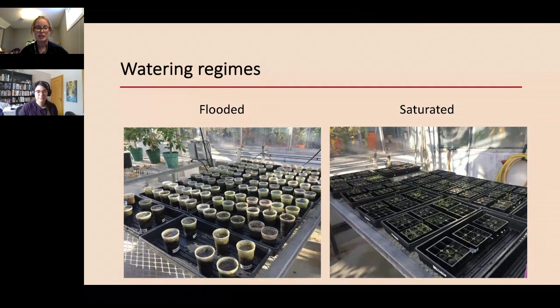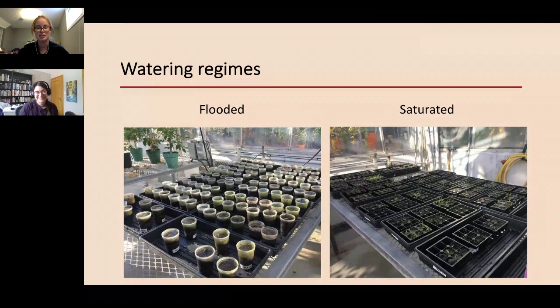My volunteers and I went to the greenhouse every one to two days and watered the seedlings for about seven months during the middle of a pandemic — which was more fun than it sounds. Seedlings were identified via the emergence method: once a seedling develops identifiable features it is removed to allow more resources for others. Some of my favorite seedlings that emerged include Najas flexilis — nodding water nymph, one of those native aquatic species — Urtica dioica — stinging nettle, which I didn't need a key to identify, it stung me about 20 times — Lythrum salicaria — purple loosestrife, another invasive — and of course, plenty of Phragmites australis.